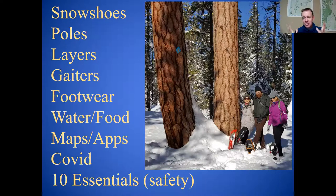Your 10 essentials — Google it. This is your safety checklist: first aid kit, map, water, et cetera. You are out in the snow, so you want to make sure you've got that good stuff with you just in case.